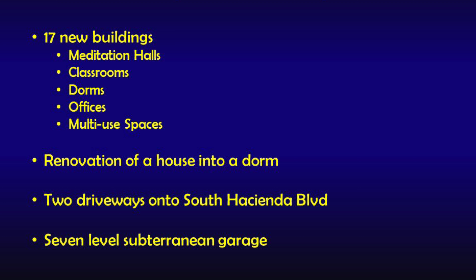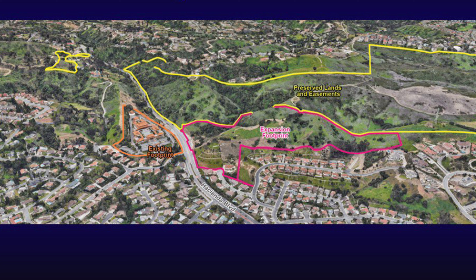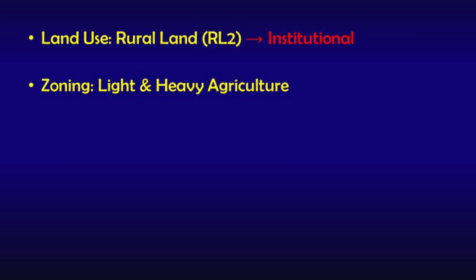The expansion includes 17 new buildings, the renovation of a house into a dorm, two driveways on South Hacienda Boulevard, and a seven-level subterranean garage carved into the hillside. The land is governed by the Los Angeles County General Plan and is designated as Rural Land RL2 with zoning of light and heavy agriculture. The proposal would modify the land use designation to institutional, which matches the existing facility across the street.